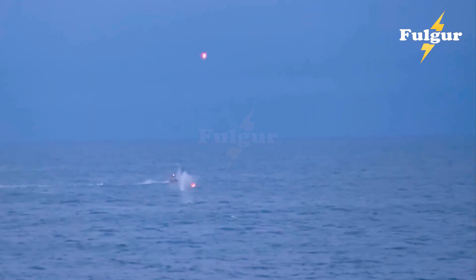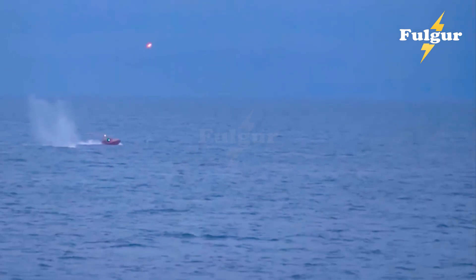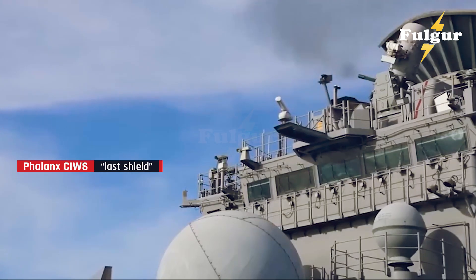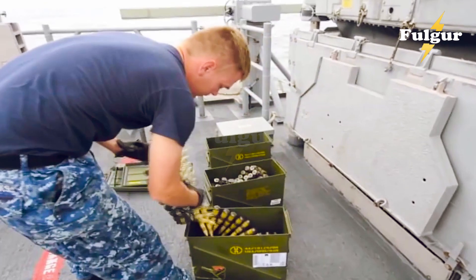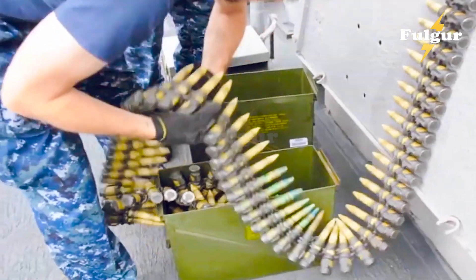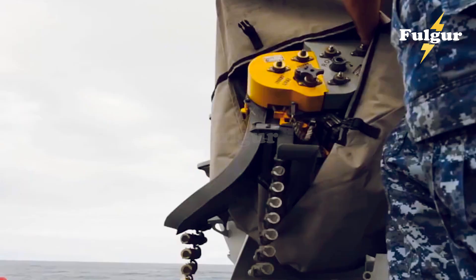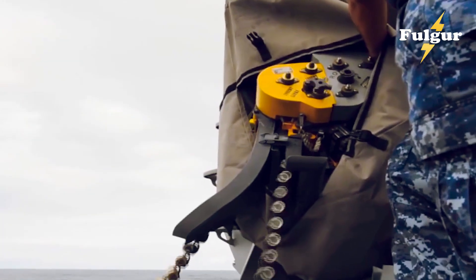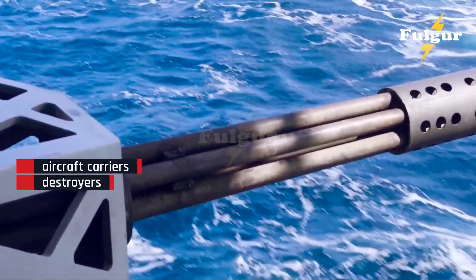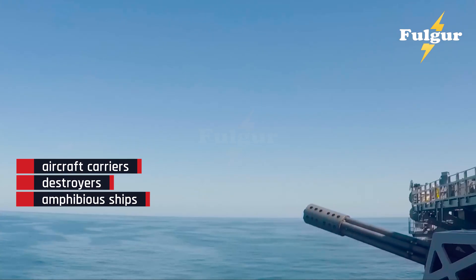Welcome to the next generation of point defense warfare, where milliseconds decide who survives at sea. The Phalanx CIWS has been the Navy's last shield for more than four decades. Developed by General Dynamics in the 1970s and now produced by Raytheon Technologies, the Phalanx is a self-contained radar-guided Gatling gun that automatically detects, tracks, and destroys incoming threats. Mounted on the decks of aircraft carriers, destroyers, and amphibious ships, this compact system is the Navy's final line of defense when all other weapons fail.